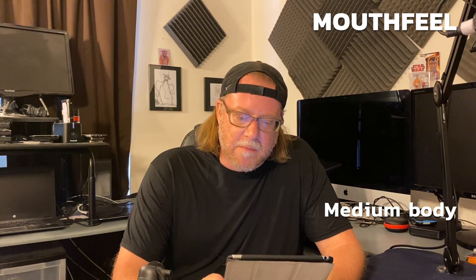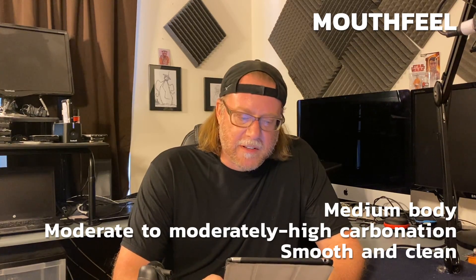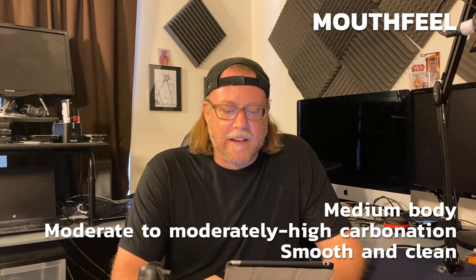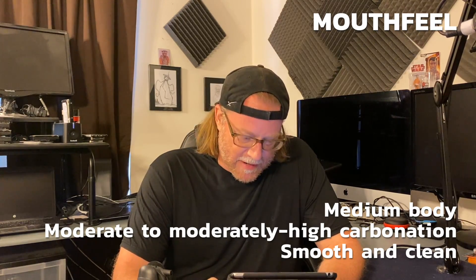Mouthfeel: medium bodied, moderate to moderately high carbonation, smooth and clean with no harsh astringency despite the increased hop bitterness. A light alcohol warming may be present. And of course there is more to the guidelines which you can find online at bjcp.org — there's the comments, the history, and the characteristic ingredients.